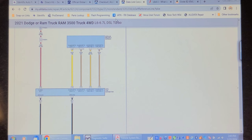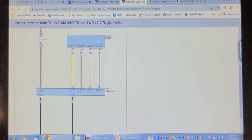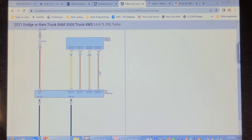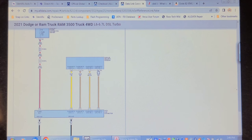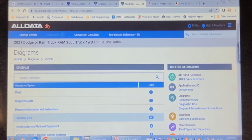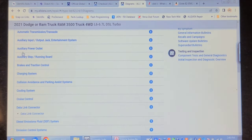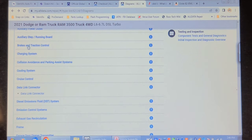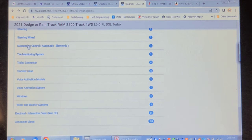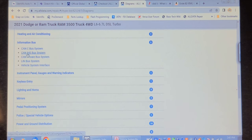I chastised Identifix for not having information for a 2020 or 2021. I purchased one month of access to AllData DIY, and it has wiring diagrams. I noticed that the interior high speed CAN does go to pins 3 and 11, but from the Secure Gateway Module. I found the network wiring information under 'Information Bus' — CAN Interior High Speed Bus System.